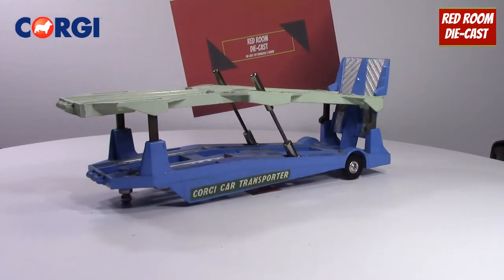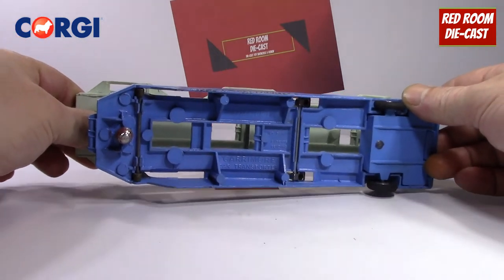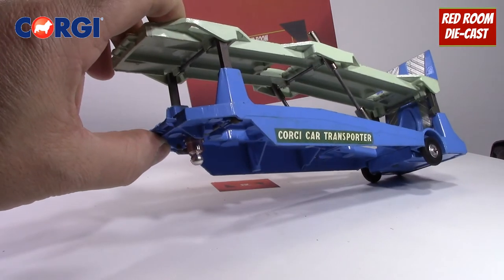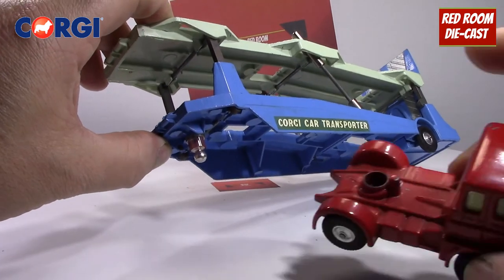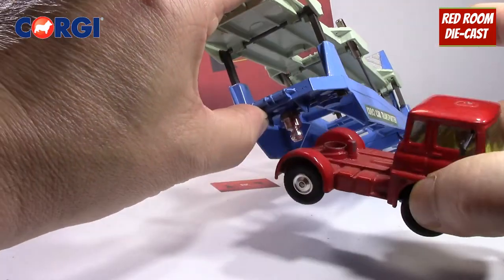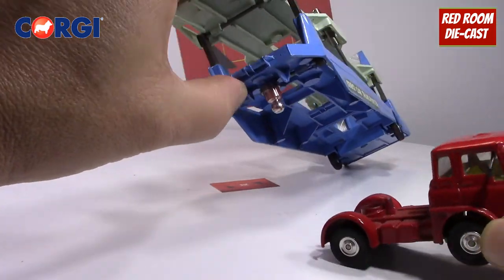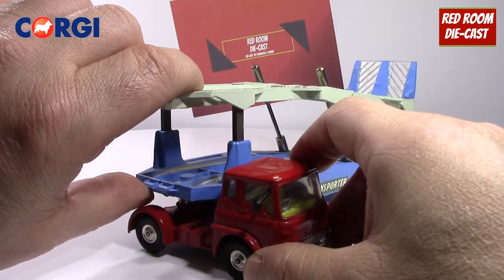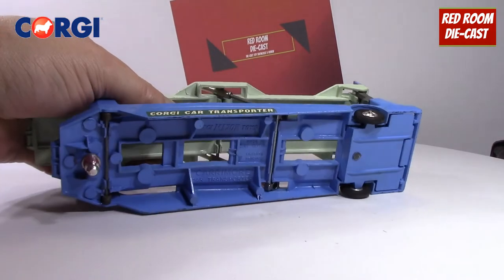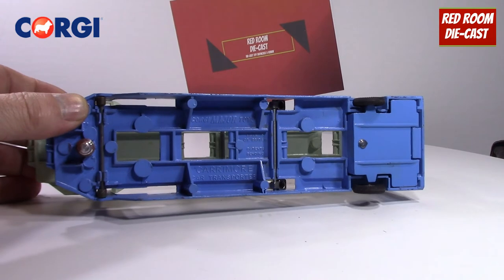Here's the trailer not attached to the truck. You can see how they attach — there's a nice little ball hitch in front which seats very nicely in the truck itself. When you put it on, there's a stop to where it hits so it won't overturn, and it just clicks in there very nicely and securely. It doesn't fall out no matter what you do.